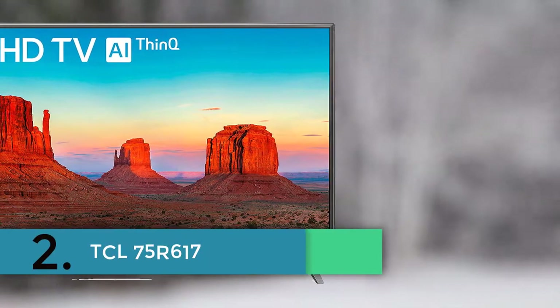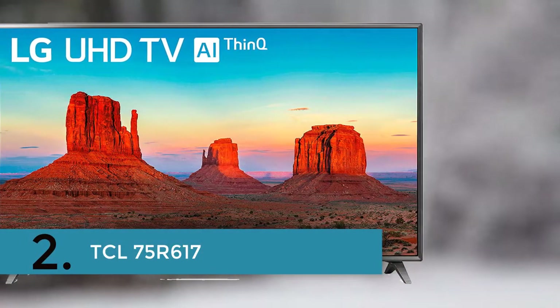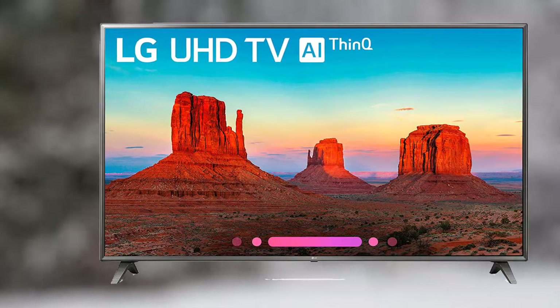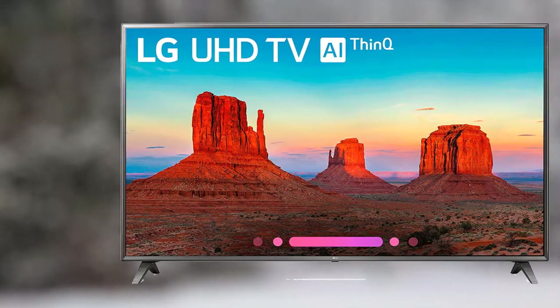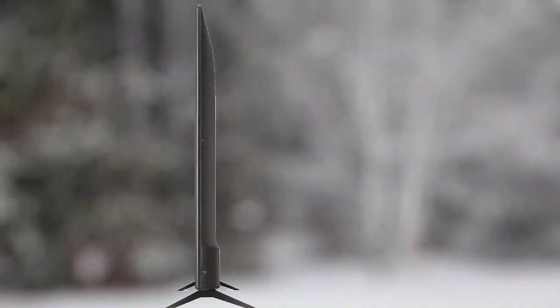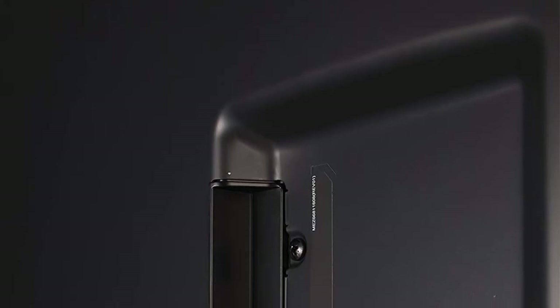In second place is the TCL 75 R617. The TCL 6 Series combines stunning 4K HDR picture performance and the award-winning Roku TV smart platform in a bold brushed metal design. Dolby Vision delivers greater brightness and contrast as well as a fuller palette of rich colors. TCL's contrast control zone technology individually optimizes the image across up to 120 zones to yield striking contrast between light and dark areas. The 6 Series I-Pack engine provides precise color replication while HDR programming significantly improves HDR performance in any setting.